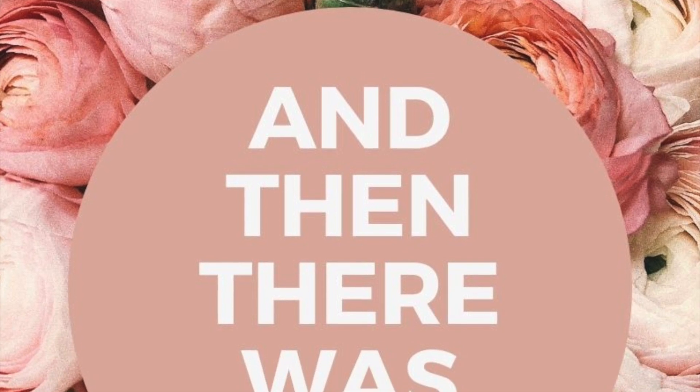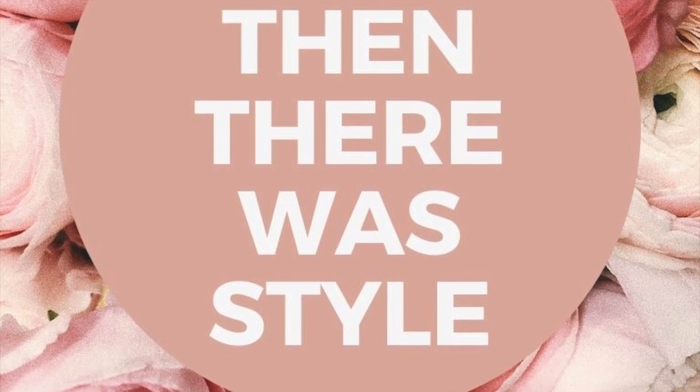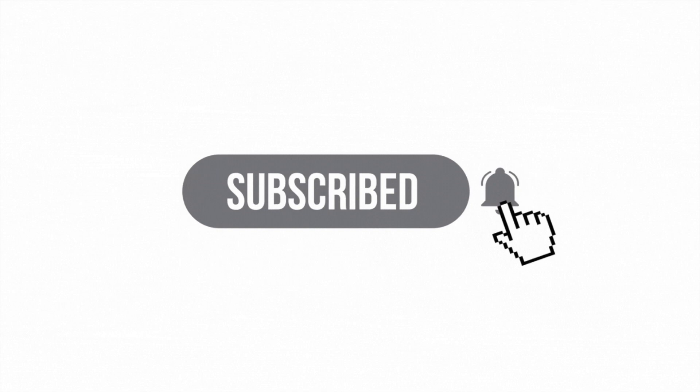Hey friends, welcome back to And Then There Was Style, your YouTube home decor channel. Before you dig into this video, don't forget to subscribe to become part of our home decor family.